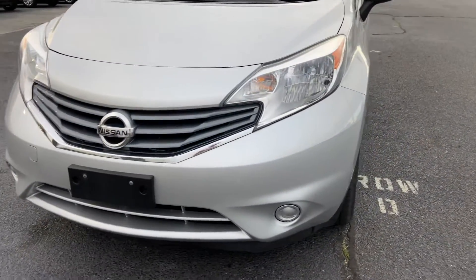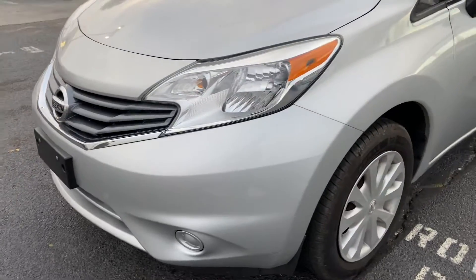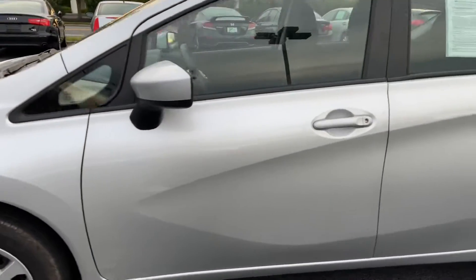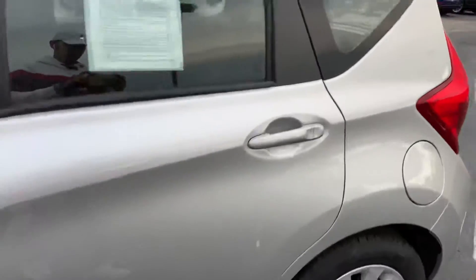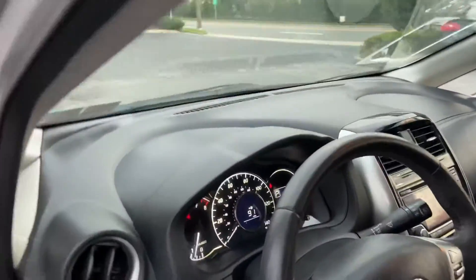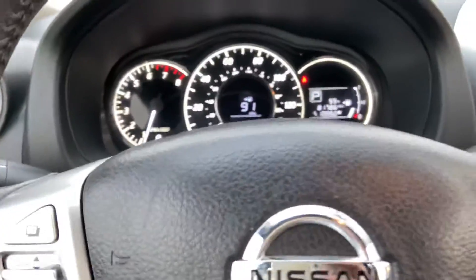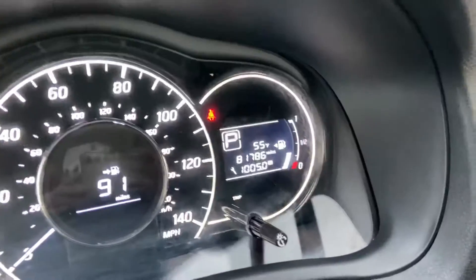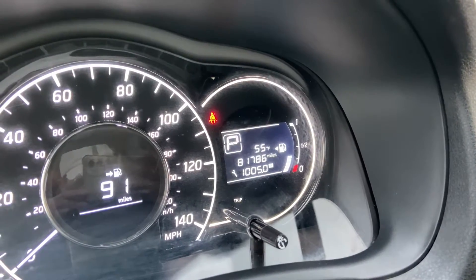Fog lights. This vehicle has 81,786 miles.